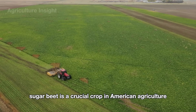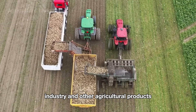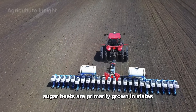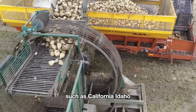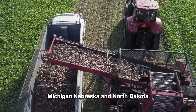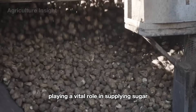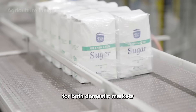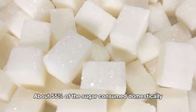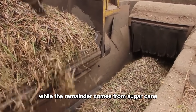Sugar beet is a crucial crop in American agriculture, significantly contributing to the sugar production industry and other agricultural products. Sugar beets are primarily grown in states such as California, Idaho, Michigan, Nebraska, and North Dakota. The U.S. is one of the world's largest sugar producers, with sugar beets playing a vital role in supplying sugar for both domestic markets and exports. About 55% of the sugar consumed domestically is produced from sugar beets, while the remainder comes from sugar cane.